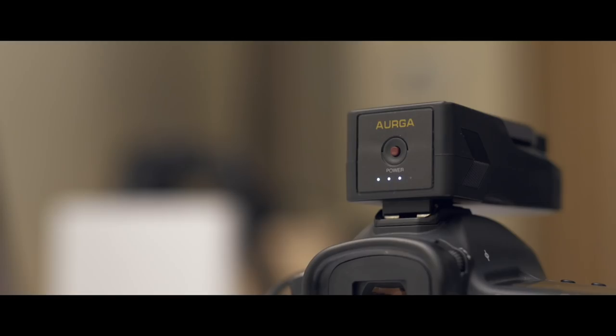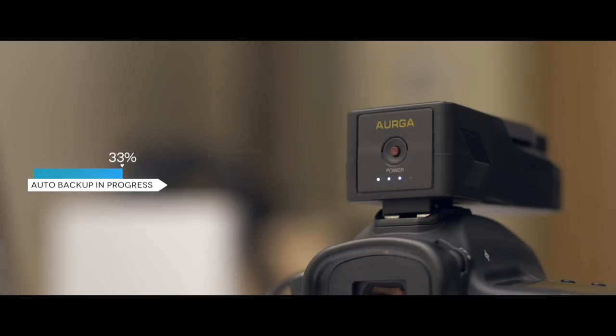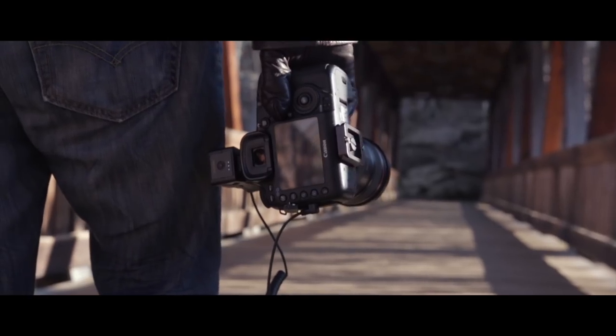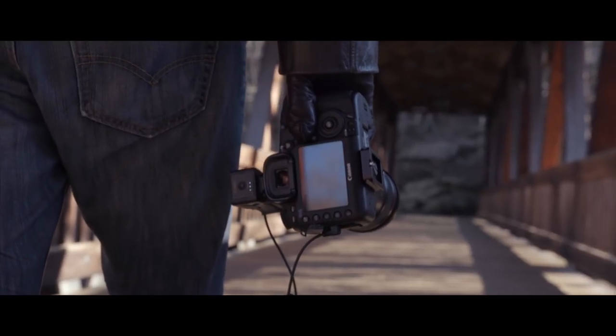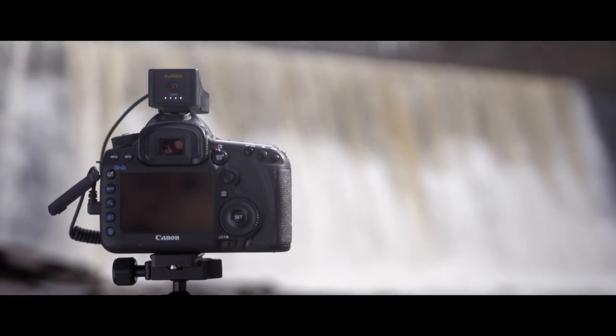At the end of the day, ERGA connects wirelessly to your network attached storage and backs up your work automatically. From capture to storage, ERGA intelligently enhances every part of your workflow. It's your ultimate camera assistant.